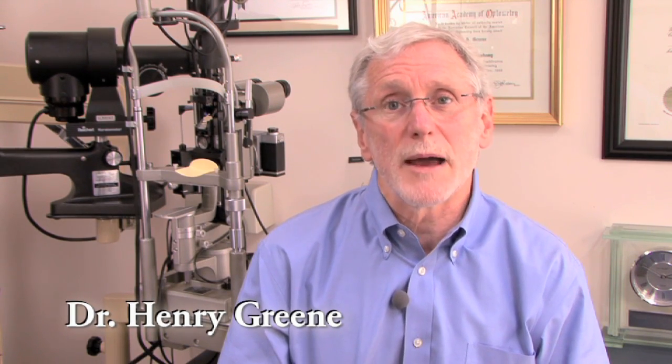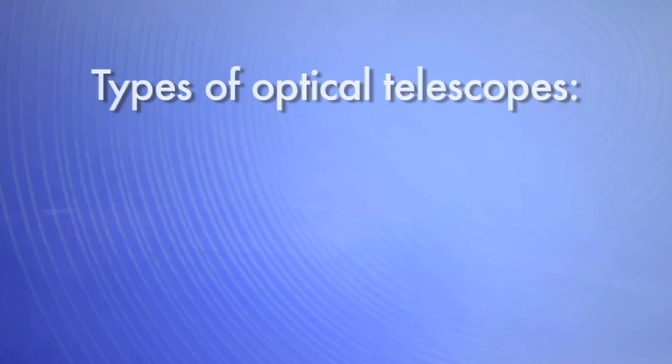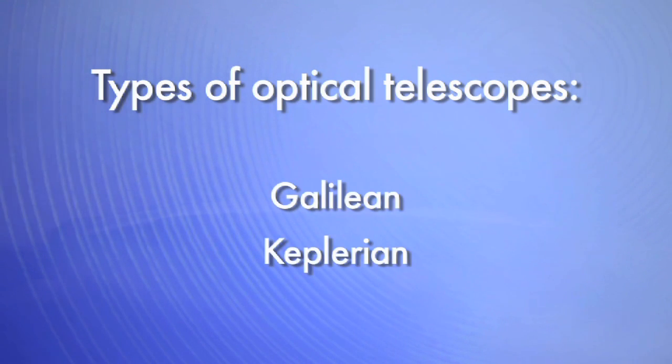The goal of prescribing a telescopic device is to give you ample magnification to see what you need to see, and maximize the field of view so it's easy to find what you're looking for. There are two categories of optical telescopes: Galilean telescopes and Keplerian telescopes.